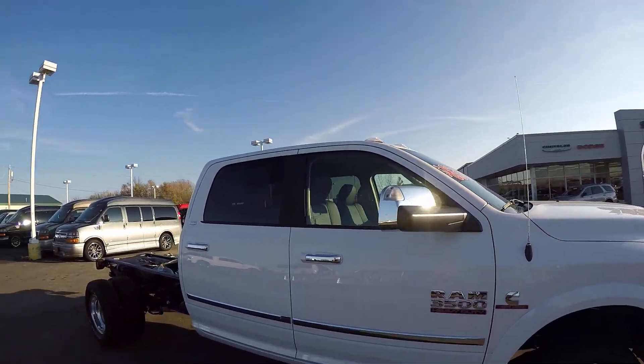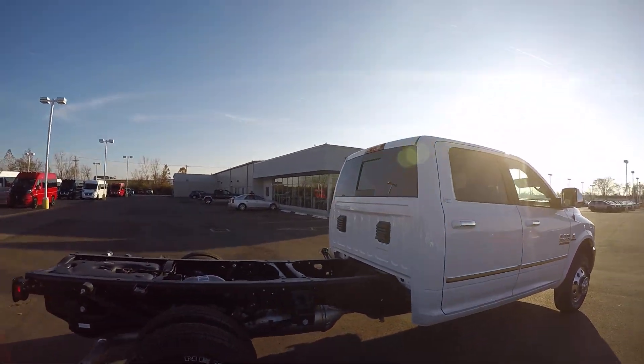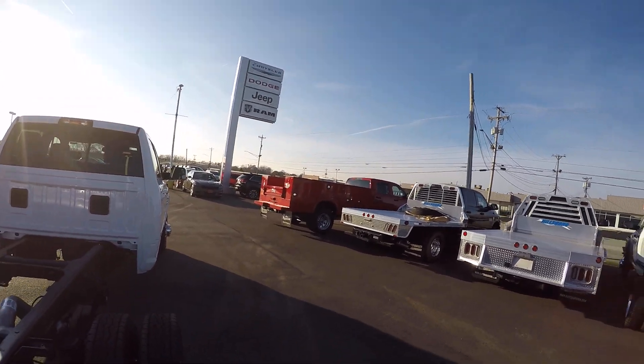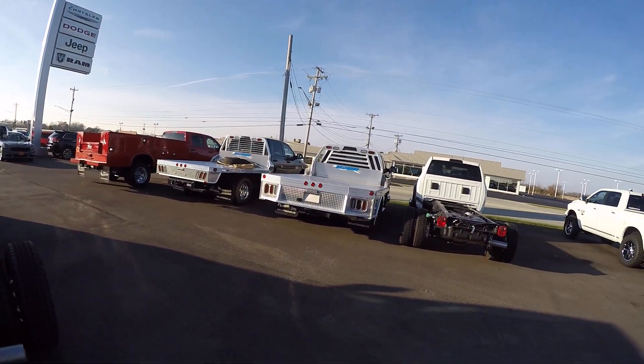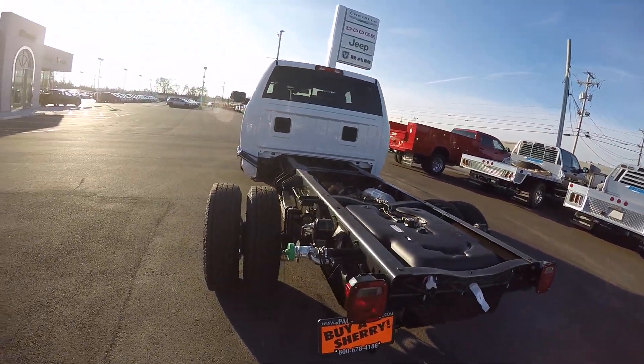Again, this is a chassis, so you've got the opportunity to put on a service body. We've got a couple different service bodies out here right now. We can put on flat bodies with the gooseneck, so there are different things that we can do with this.